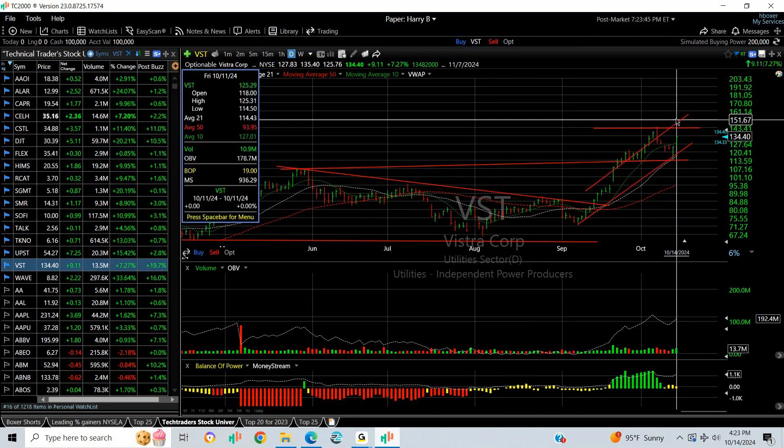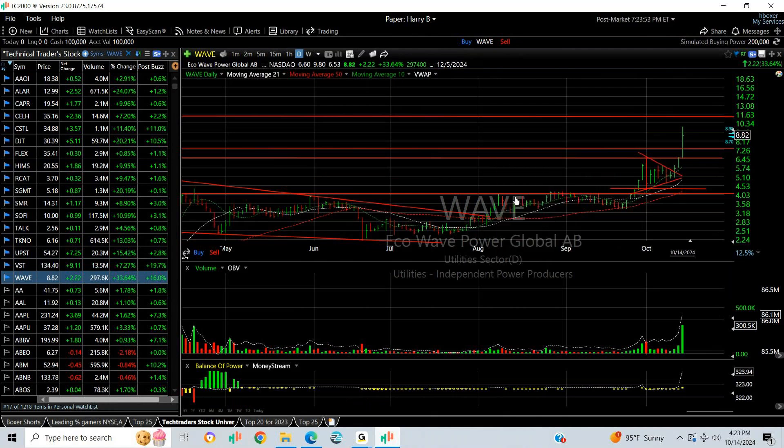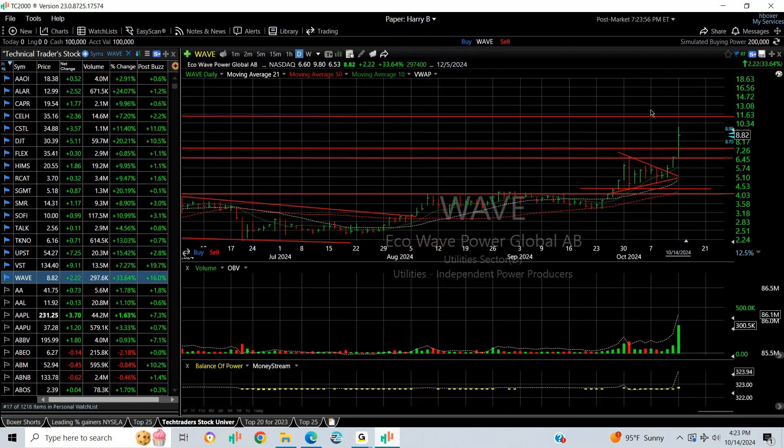VST — spectacular chart. Long run, big pullback, reversed off support. We can now change the angle to look like this, which tells me this is a stock that should test the mid-140s and then get up to 175.